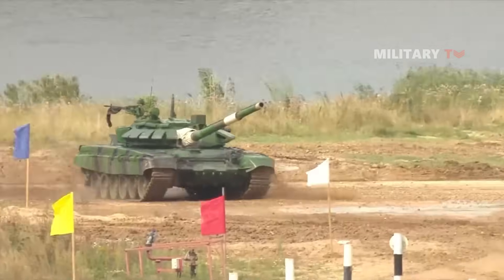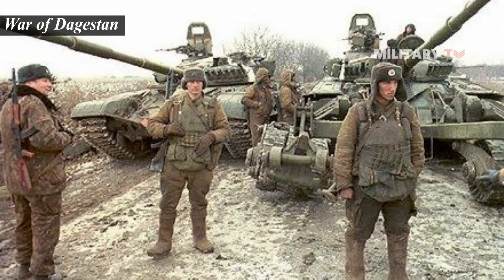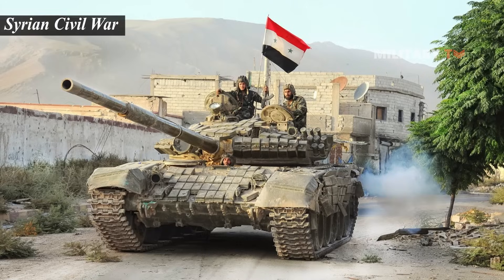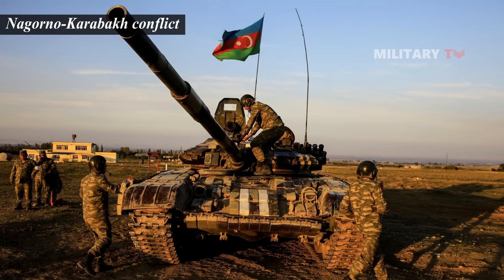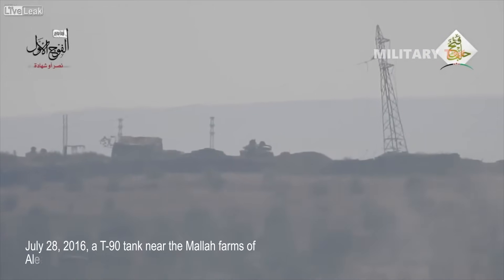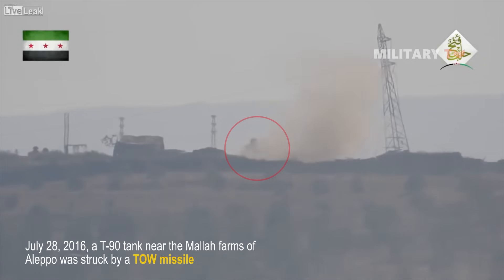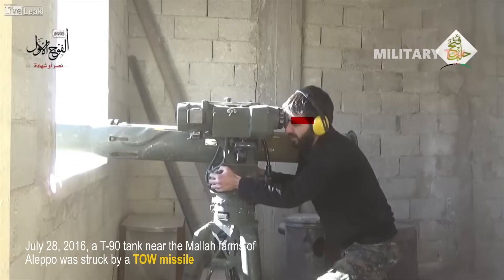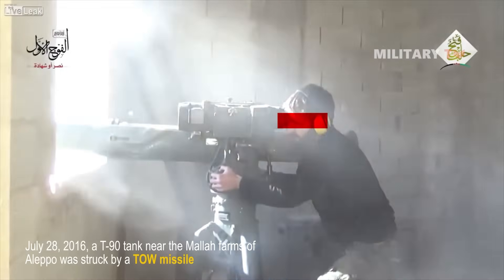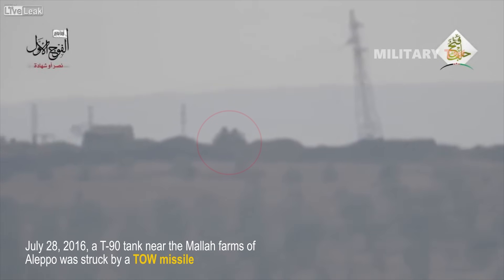This tank has been in service during several conflicts, such as the War of Dagestan, the Syrian Civil War, the War on Donbass, and the 2020 Nagorno-Karabakh conflict. Interestingly, in one remarkable incident recorded on July 28, 2016, a T-90 tank near the Mala farms of Aleppo was struck by a TOW missile, but the tank emerged apparently unscathed from the dust cloud thanks to its reactive armor.